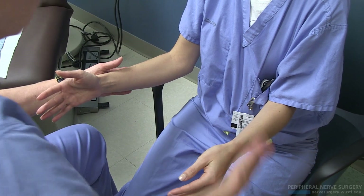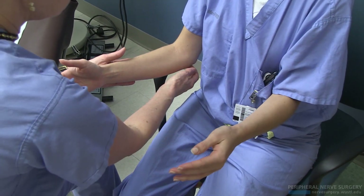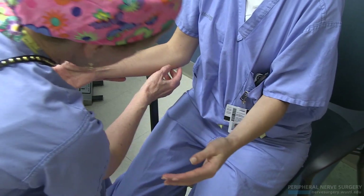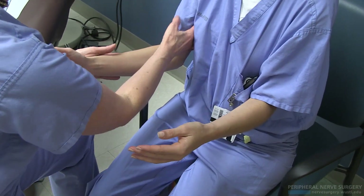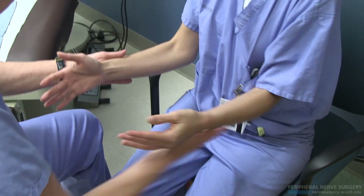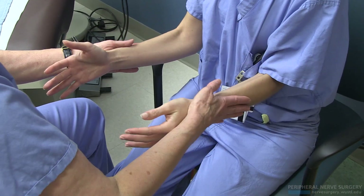And then at the FCU, not so much. So your medial epicondyle — boom. Strong. If I go to the FCU, no. And then just for my baseline, Struthers is negative, proximal to the wrist negative, Guyon's is negative. So the first positive is right here.